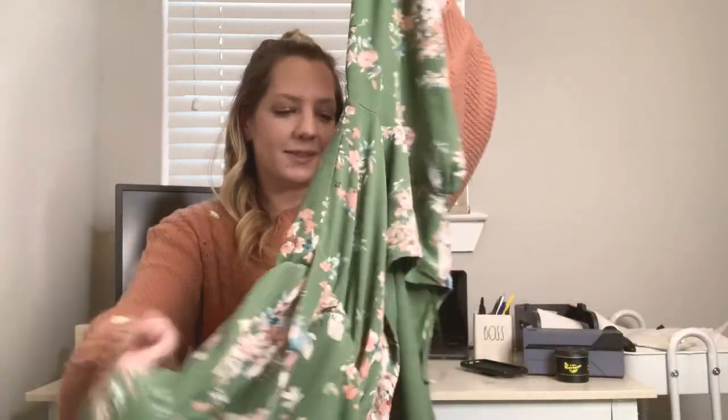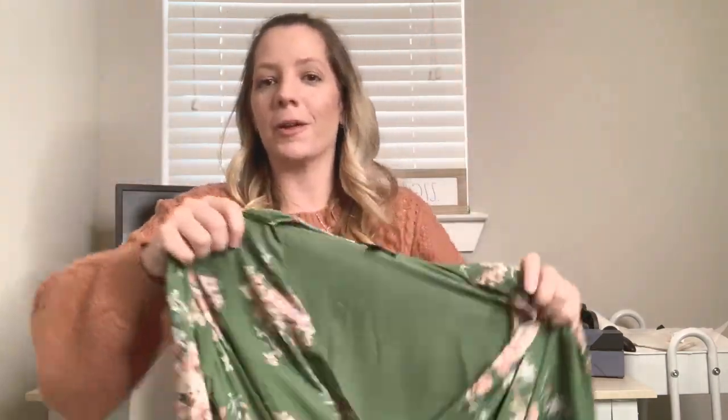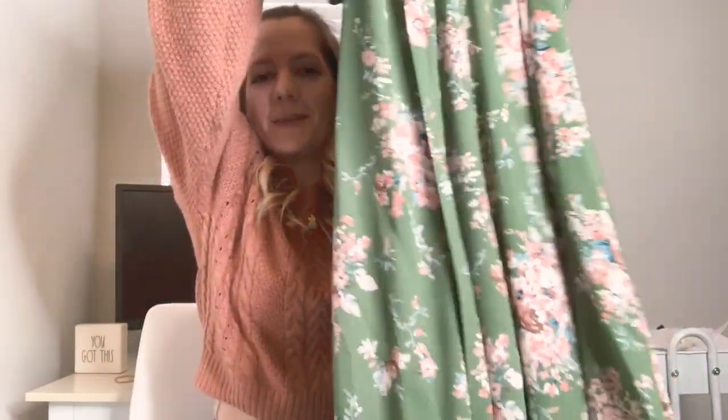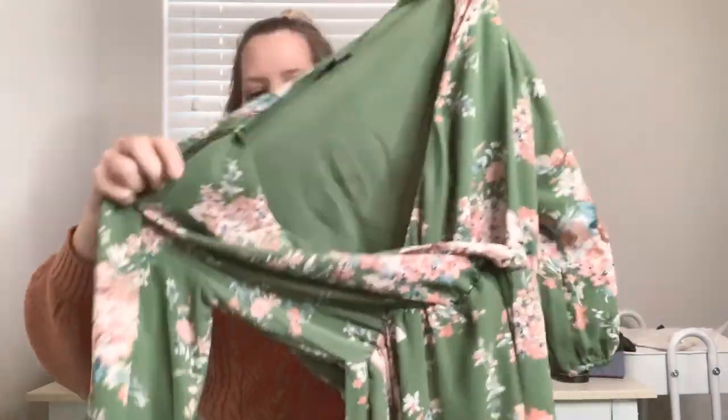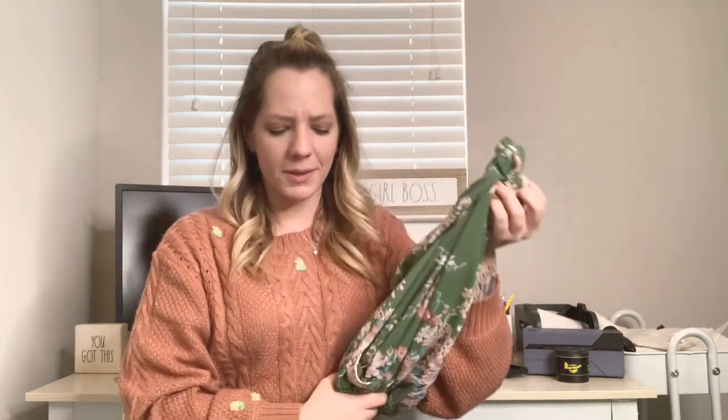My second-to-last item is a dress for myself. It's from a brand called Lily Black — I'm not too sure what brand this is, but it's really pretty. I love green and I love floral, so this one is for me. It's a midi dress with three-quarter sleeves, size small, with a wrap in the front. I'm going to take this for a spin a few times and then it'll be available in my closet. That's why I love going to the bins — I find stuff I can wear a few times and then resell it.